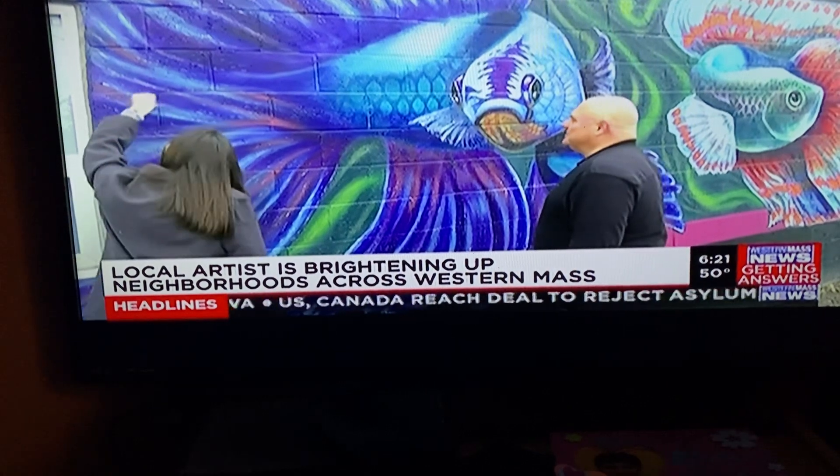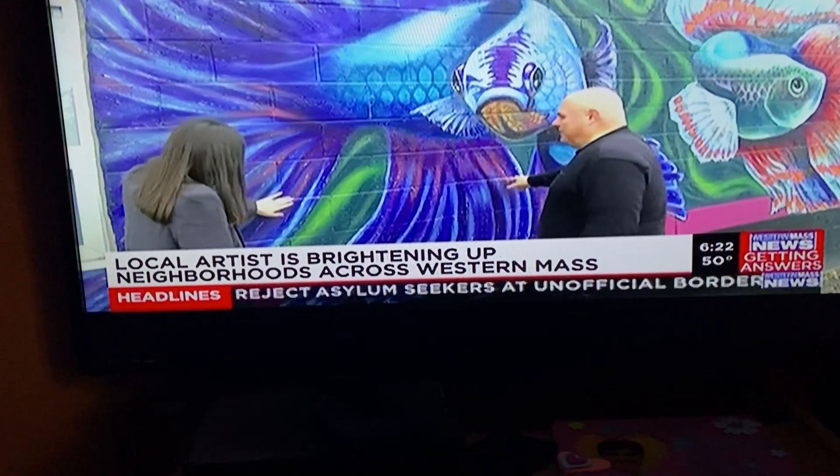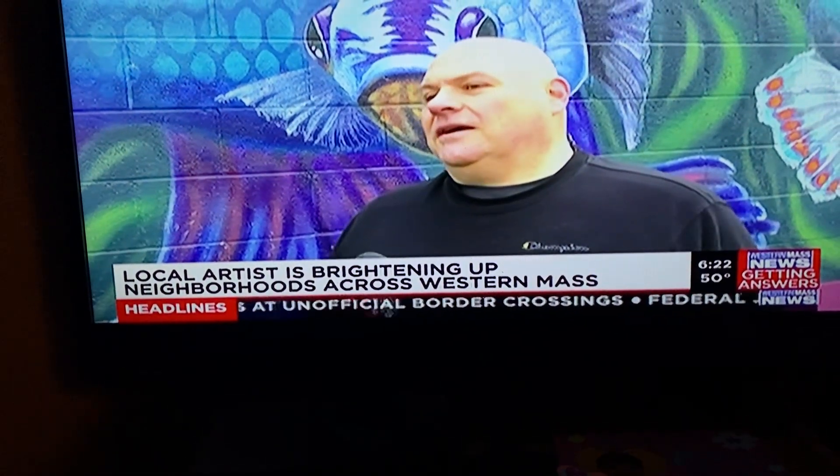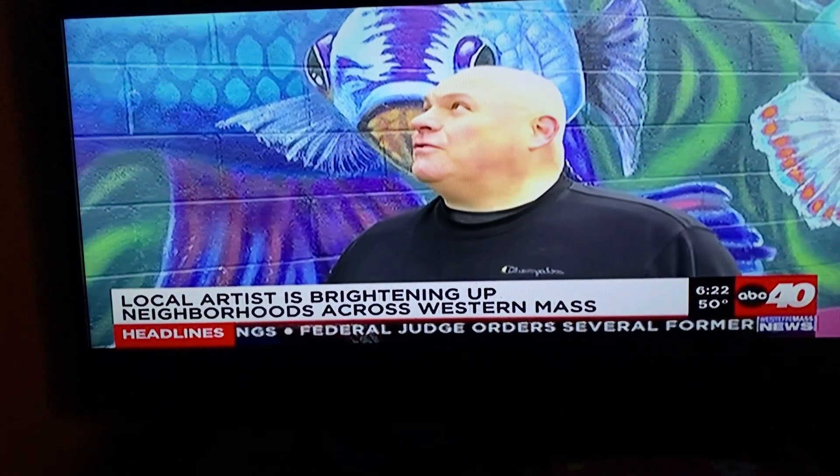Western Mass News stopped by one of his murals in West Springfield on the building next to the Alice Corson Playground. In terms of square footage, this is the biggest one. He hasn't done anything much higher — this is about 15 feet, maybe 14 feet.